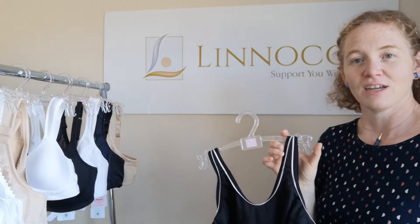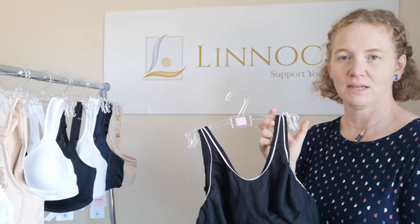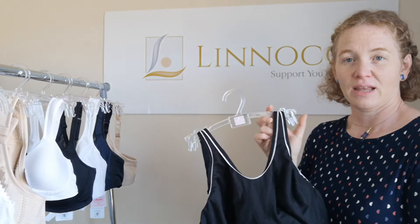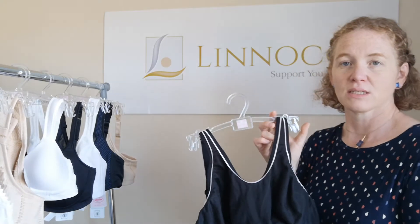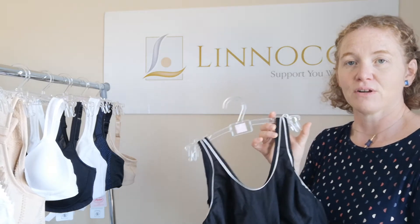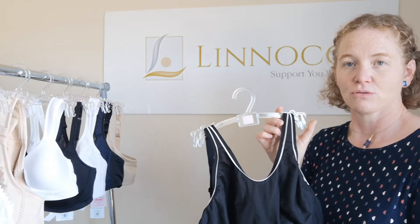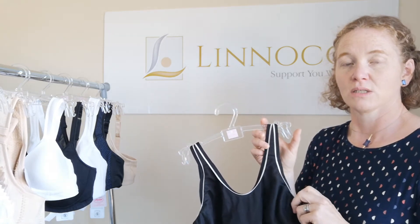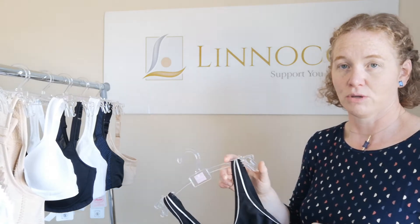Another option initially after surgery that you may find useful is a sports bra. We would recommend a low-to-medium impact sports bra to begin with, as it provides support. Then, around six to eight weeks post-surgery, you'll be able to get back to some level of activity similar to pre-surgery. A sports bra is good to have in your wardrobe as it supports you in getting back to being active, which is important for your well-being and health.